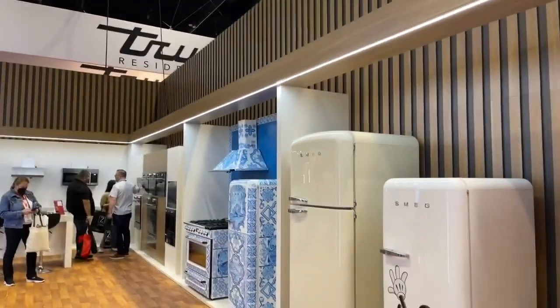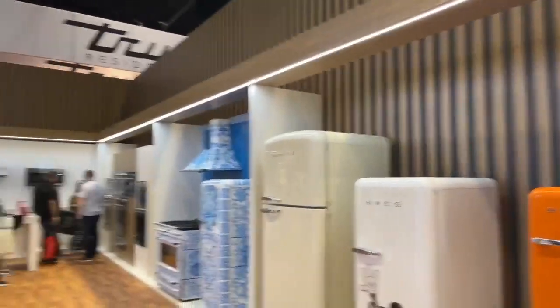Smeg has always been known for innovative designs. We covered their Dolce and Gabbana designs back at KBIS last year, and they are here again. And I saw something on the other side that was very classic Americana — can we go take a look at that?